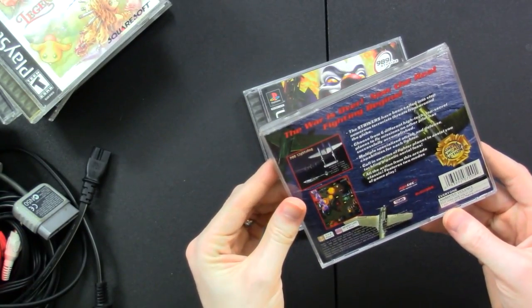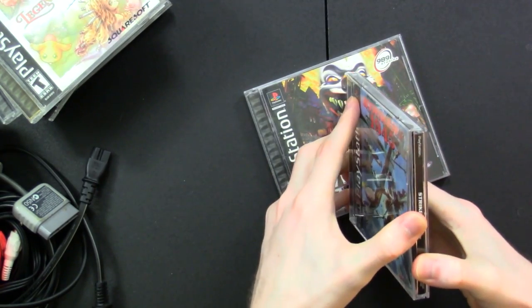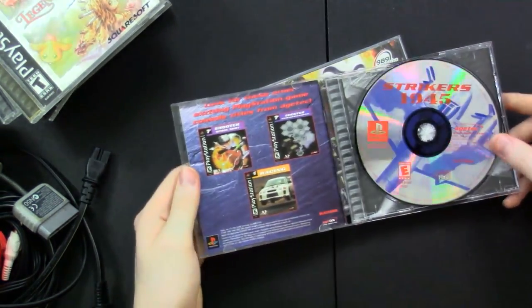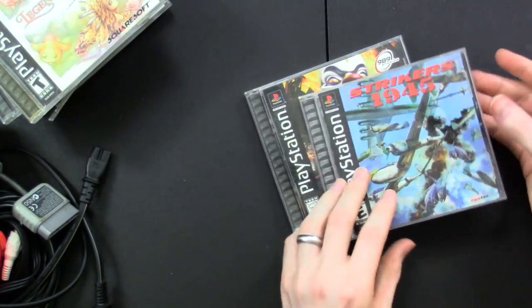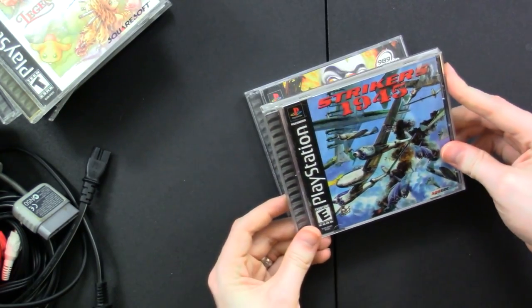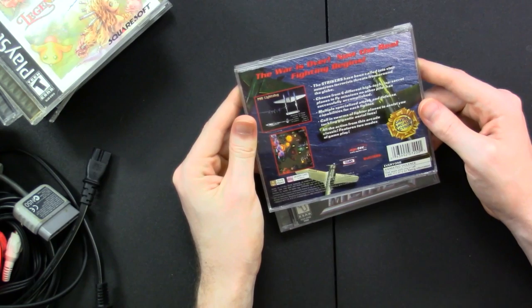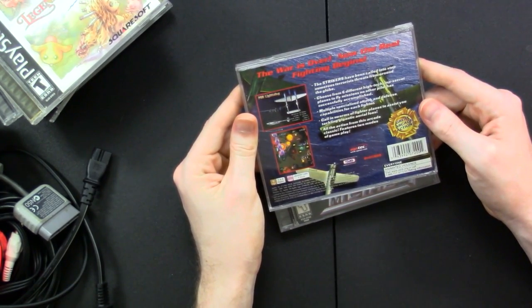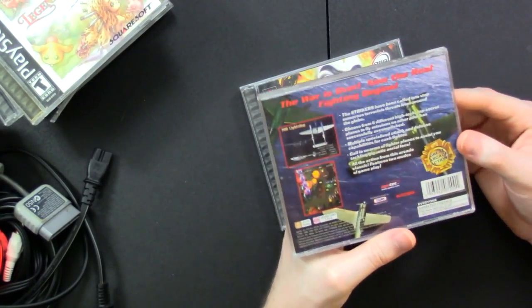We got Strikers 1945, which looks like a classic shmup — a World War 2 shmup. Not scratched up at all. This is by Agetech, never heard of them. "The Strikers have been called in to stop numerous terrorist threats from around the globe. Choose from six different high-tech, top-secret planes to fly missions no other pilot has successfully accomplished." It's got an arcadey feel to it, which I really like in my shooters.